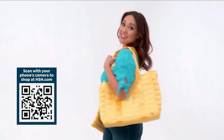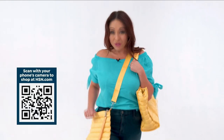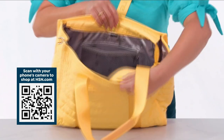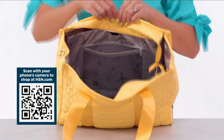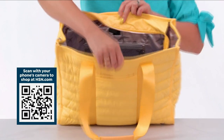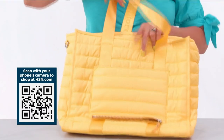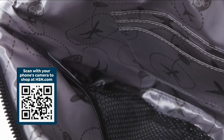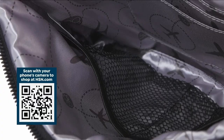For all your travel needs, Samantha Brown has you covered with this matching tote and crossbody — both quilted. On the tote in the front, we have a deep front pocket, a zippered main compartment, two slip pockets, a padded laptop pocket, a zippered mesh pocket, and even a water bottle holder. The back pocket converts to a luggage sleeve.